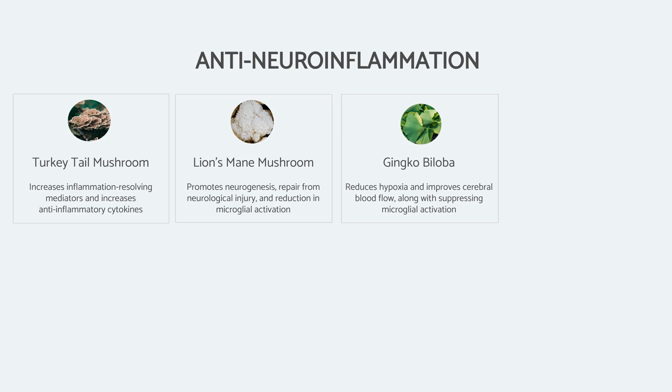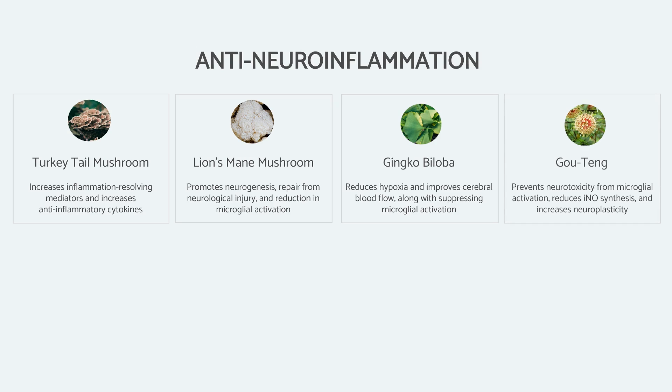There is an interesting herb used by Stephen Buhner in his neuroborreliosis protocol, referred to as Uncaria rhynchophylla, also known as Chinese cat's claw or Gou Teng. I've found this to be very effective in cases of neuroborreliosis, but I think it would also be effective in any kind of neuroinflammatory condition. It has been shown to prevent neurotoxicity, reduce nitric oxide synthesis, and also increase neuroplasticity.